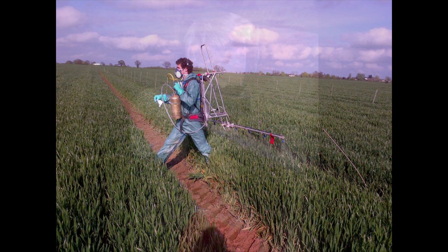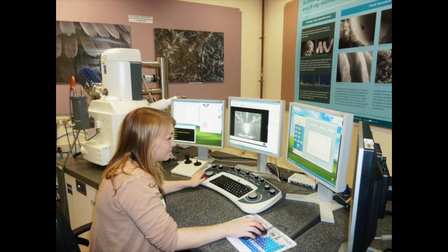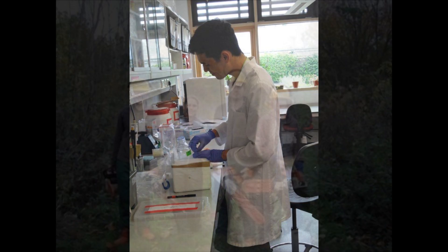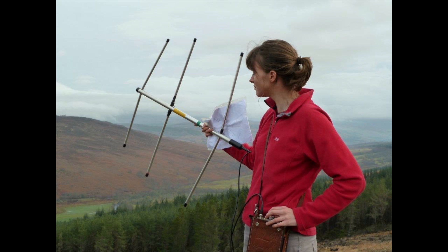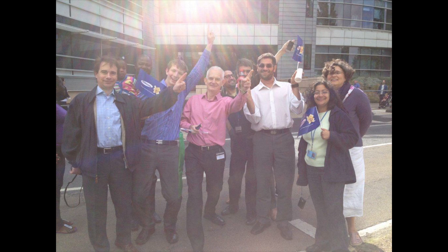Some universities, including the University of Bath, offer you the opportunity to undergo a professional placement as part of your degree. This involves studying at university for your first two years, then working in industry for your third year, and returning to university for your fourth and final year. A placement year gives you a great opportunity to develop the personal skills required in employment, as well as finding out more about the professional world and where you ultimately wish to fit into it.